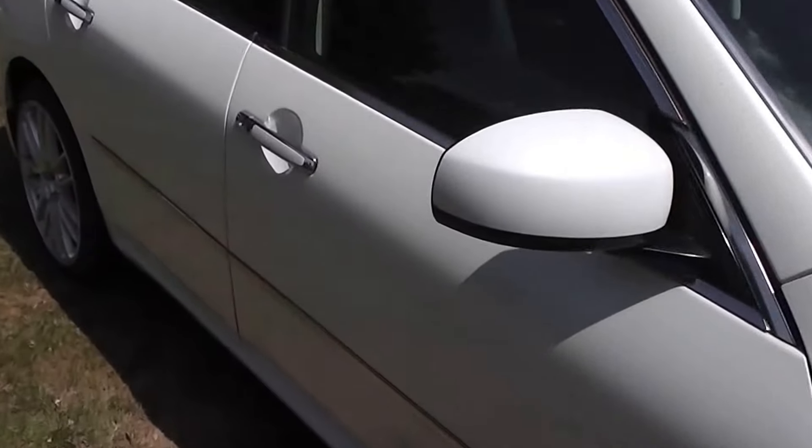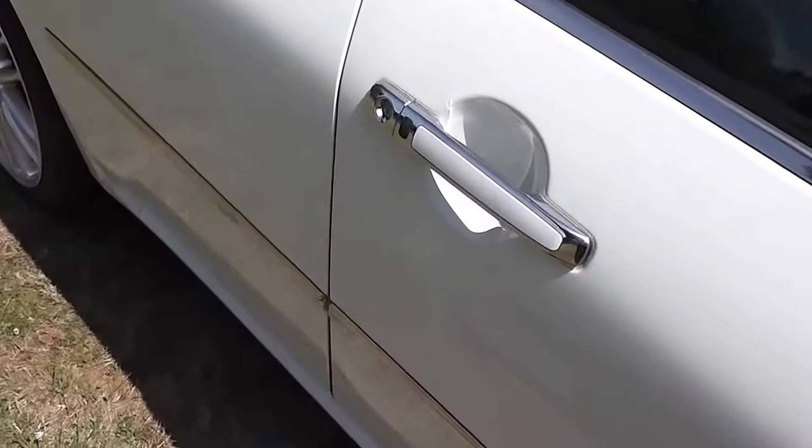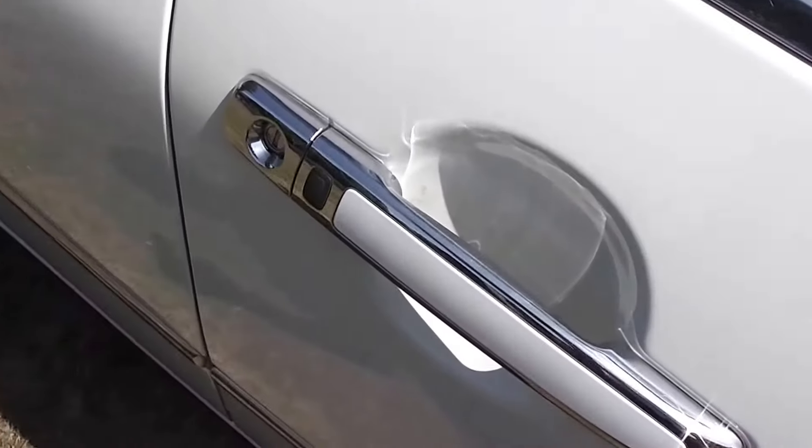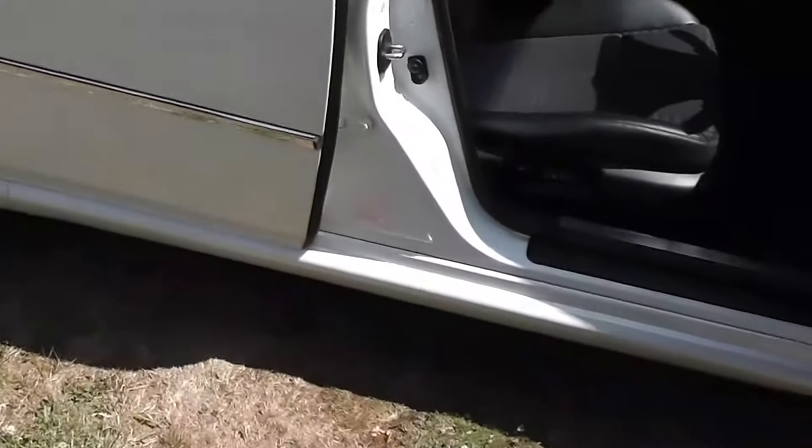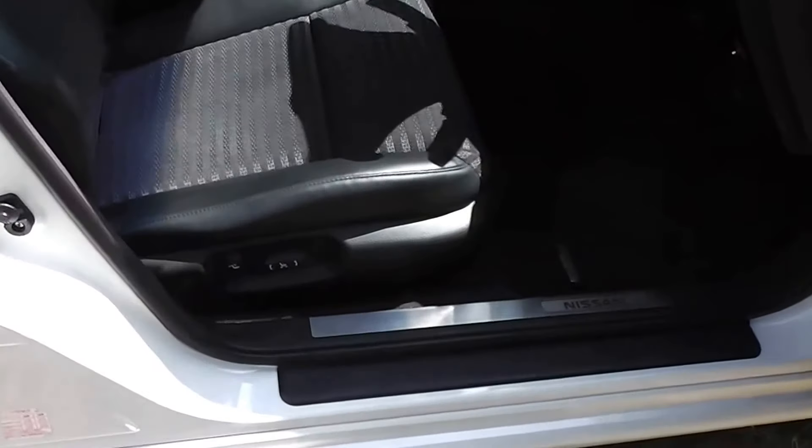Let's have a look on the inside. Just to point out before we do — it has keyless entry with a proximity key. Just by pushing that black button there on the door handle, it will unlock and lock the vehicle for you without having to get your keys out. And we've got two sets of proximity keys for it as well.